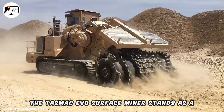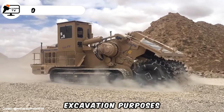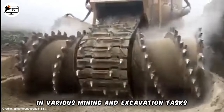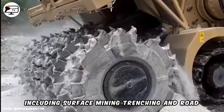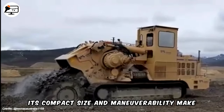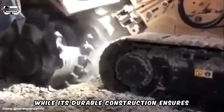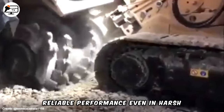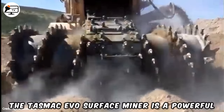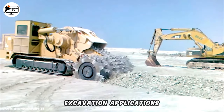The Tesmic Evo Surface Miner stands as a robust machine designed for mining and excavation purposes. This versatile equipment finds application in various mining and excavation tasks, including surface mining, trenching and road construction. Its compact size and maneuverability make it suitable for operation in tight spaces, while its durable construction ensures reliable performance even in harsh conditions. The Tesmic Evo Surface Miner is a powerful solution for demanding mining and excavation applications.